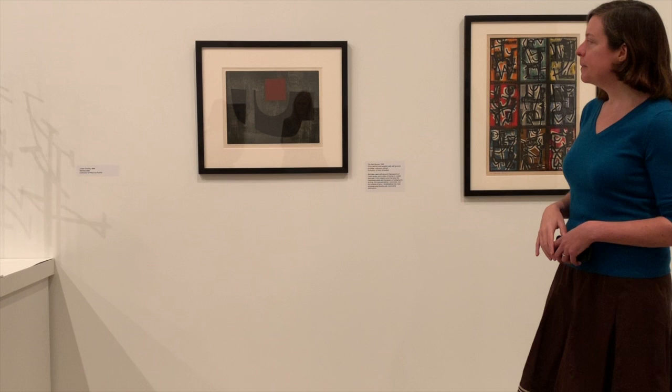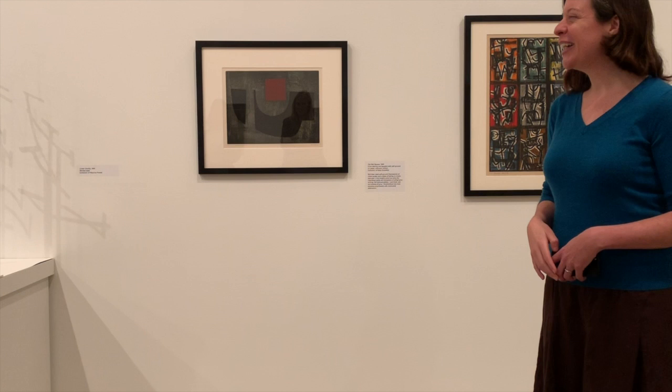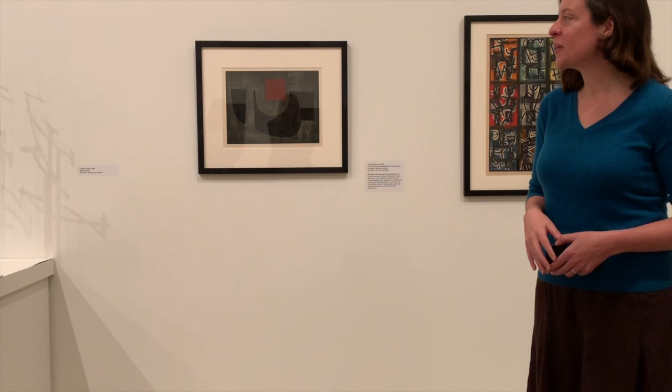That's sort of my spiel for this afternoon. I just really wanted to take a moment to think about McVicker as a printmaker. There are other prints in the show, and I encourage you all to look at them again before the show closes. Just love printmaking.